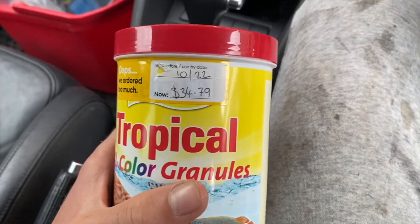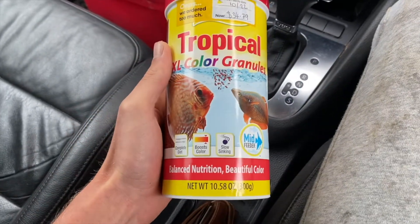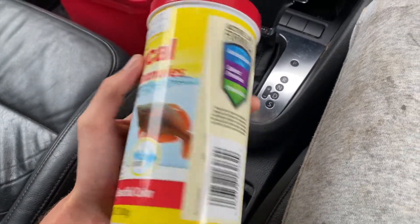We're driving in but haven't dropped off the fish yet - we're just at Pet Barn. I need to get some food and see if they have anything in stock. We still have the fish in the bag so we do have to hurry a little bit. The tetra color granules were only $34 instead of like $60, so that's pretty good.